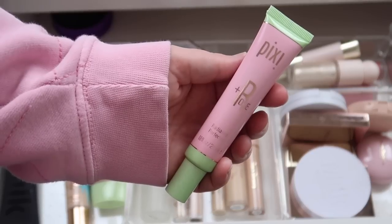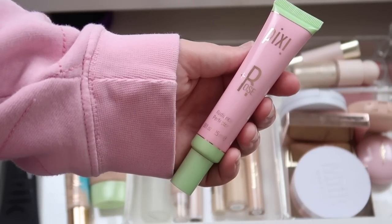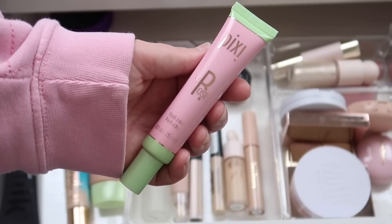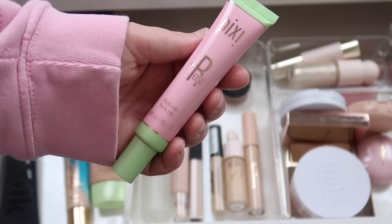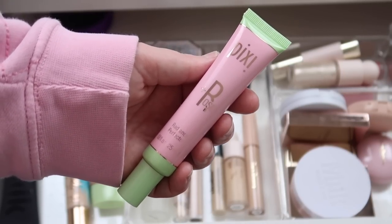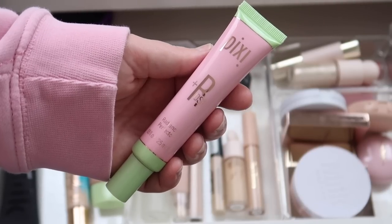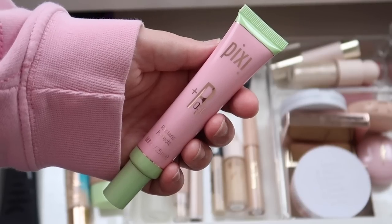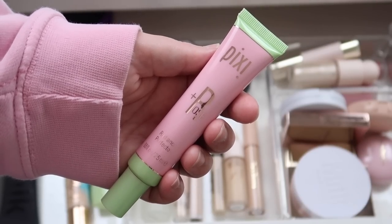I've been working on downsizing my makeup collection and skincare collection, so I'm going to try to be a little bit more cutthroat when deciding what to keep and declutter. Starting with primers — first up I have this one from Pixi, the Rose Radiance Perfector. I think it's a really nice product, it's nice and glowy, but it does have a rose scent which I'm not the biggest fan of, and I have a ton of glowy primers so I don't think I need it.